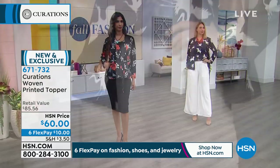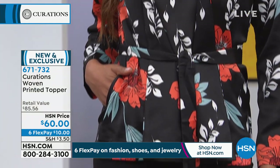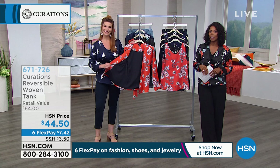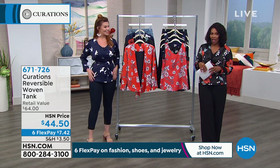I'm so impressed with these two pieces from Curations. I love that they're brand new — it's the perfect way to kick off your fall wardrobe. With Curations, you can always slide things into your closet because they're special and they're unique. If you're loving this, we wanted to start off the show with it because it's brand new. You can get it on FlexPay for $10, and you can get six FlexPay on that.